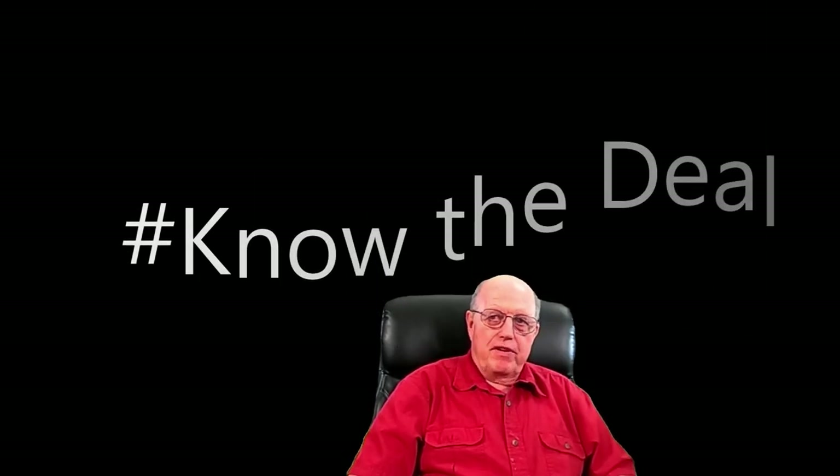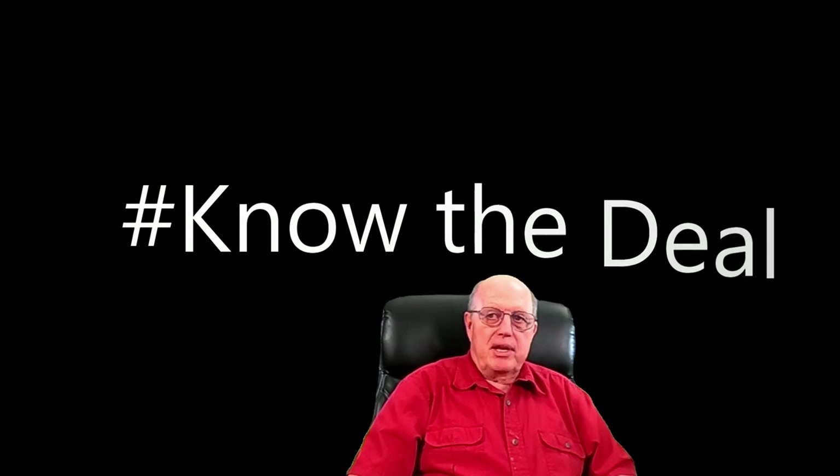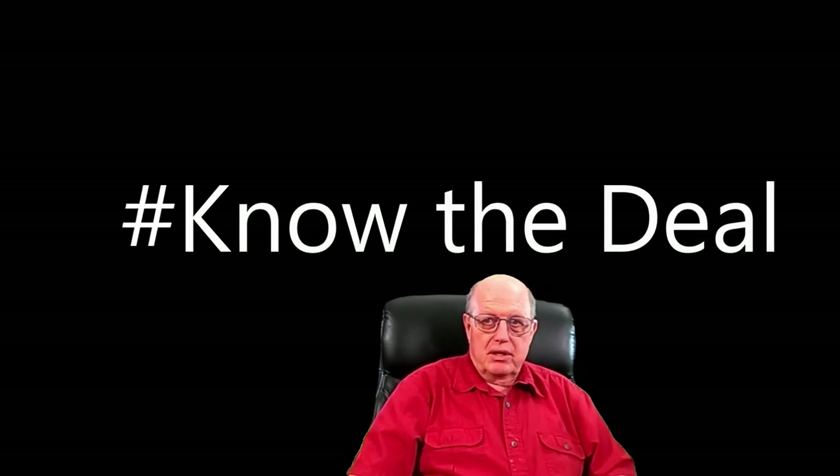Purchasing a house in a manufactured home community is a major financial decision. Before you sign on the dotted line, you need to know the deal. I'll be covering this in detail in a future video — please hit subscribe below if you'd like to be notified when it's posted.